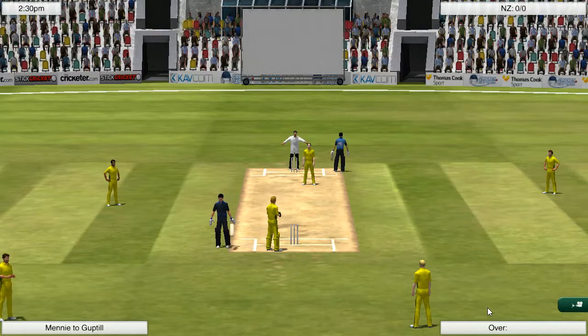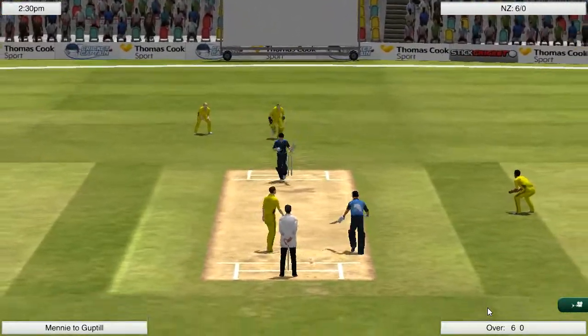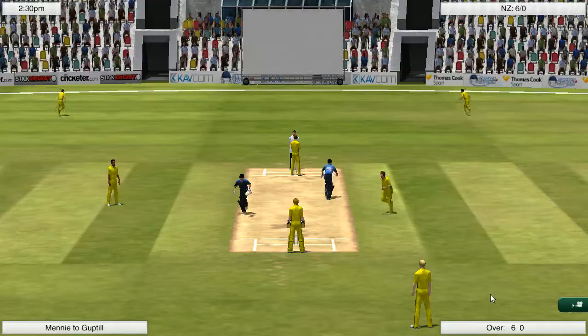And Guptill, you can't get much better than that. Joe Meany on debut gets hit for a six first ball and Guptill does seem to be on fire.